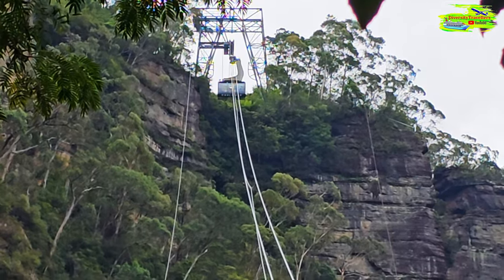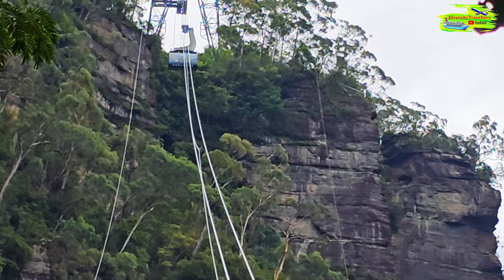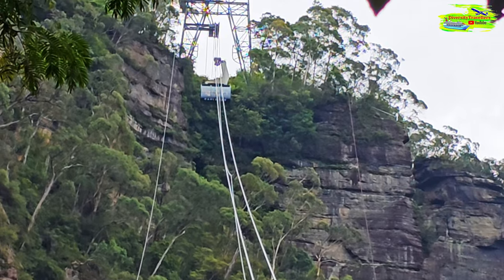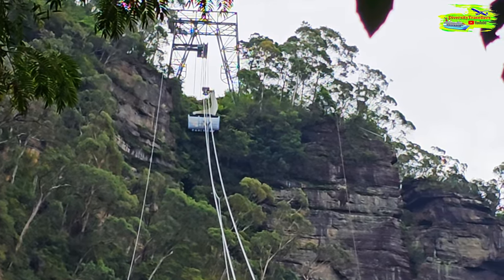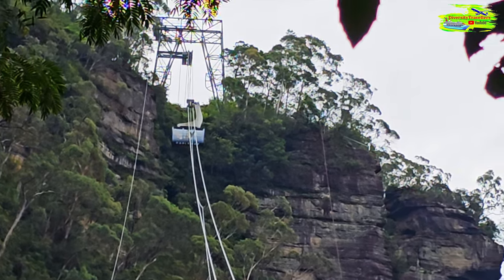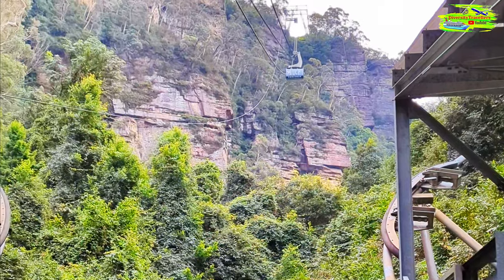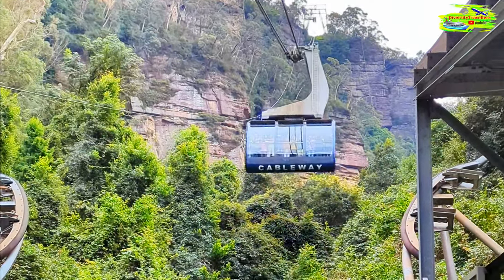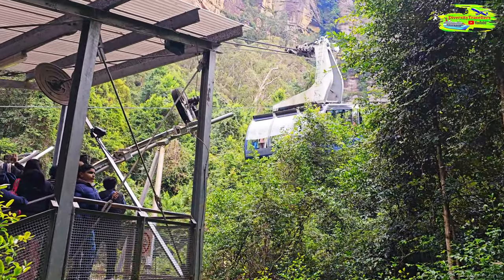This is the last stretch, the last feature of Scenic World. It's going down and we're going to take this cableway to go up. It's going to be another fascinating journey. The cable car is coming down.